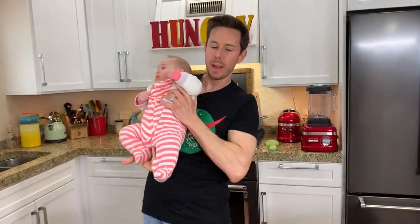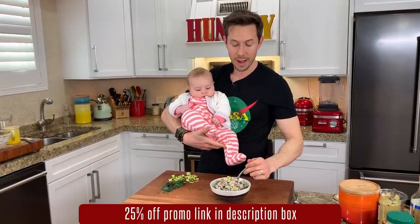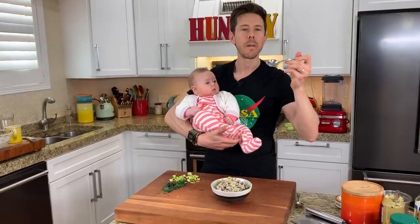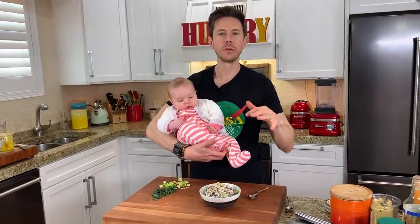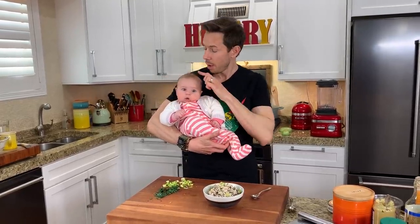That is it. Let me take one more bite, and don't forget the promo code for Thrive Market. Everything you need for this recipe is down below in the description box — 25% additional off your first order, free shipping, and a 30-day free trial. That is good. And later on tomorrow when you take it to work or school, even better. Recipe macros and all that good stuff are down in the description box. Like, subscribe, share — Art and I and Rose will see you very soon.